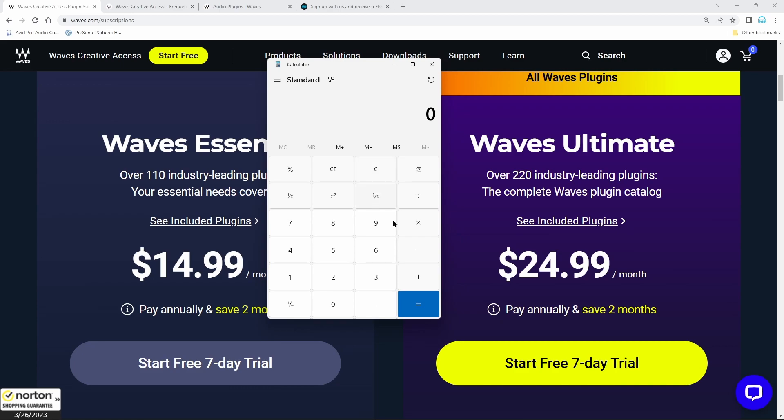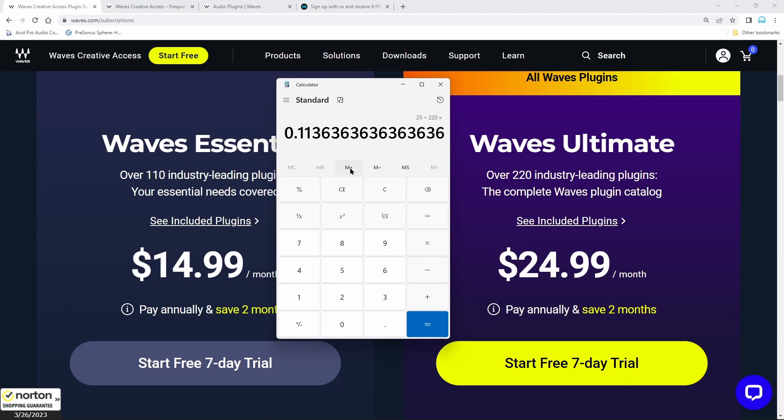For brand new people this actually breaks out to be a pretty good deal. So it's $24.99 a month for 220 plugins — that's around 11.3 cents per plugin per month. You don't own it, but to get access to it, 11 cents. Multiply that by 12 and that breaks down to about $1.36 per plugin per year.